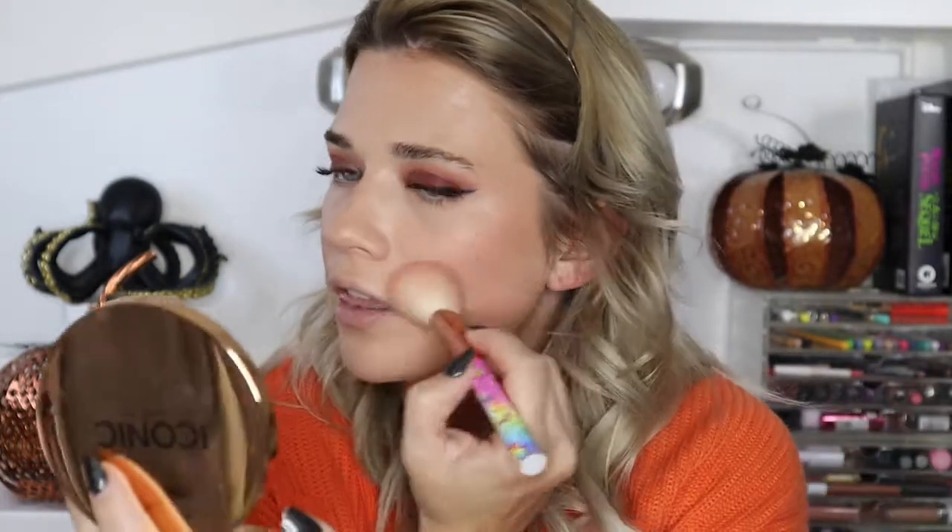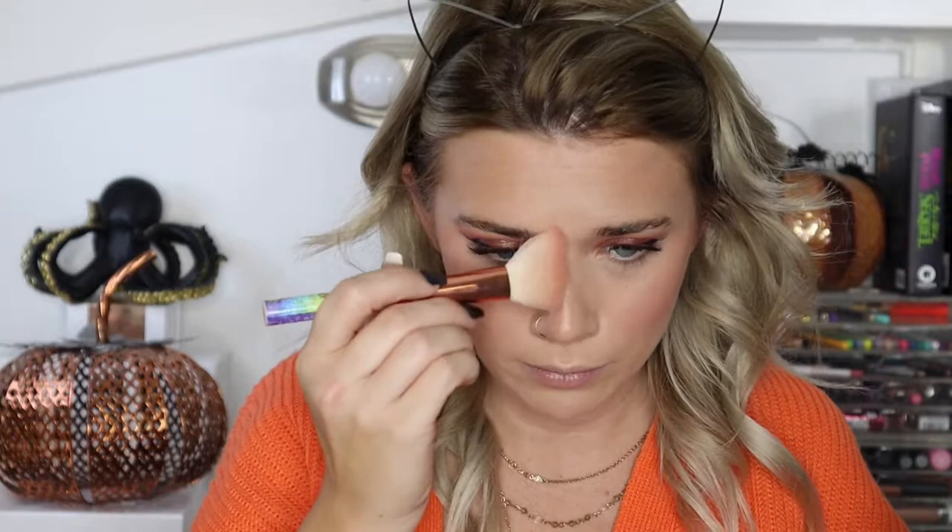For bronzer I'm using the Iconic London Bronzer in Medium Bronze — it blends super nicely. It is a little expensive, as is everything from Iconic London, but I really like it. It's not super pigmented so I can build it up, but it has the perfect amount of pigmentation. For a little more blush I'm using NARS Sin — a unique dark, dingy purple. I love it for fall, just use a small amount as it can be overpowering. It's a little cool-toned but I really like the color.